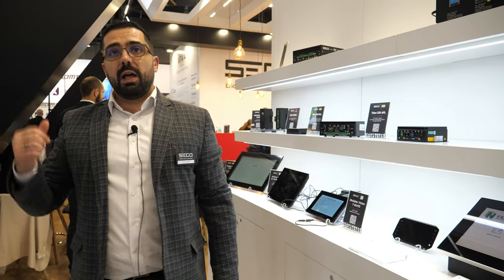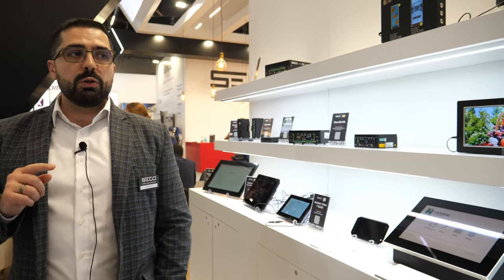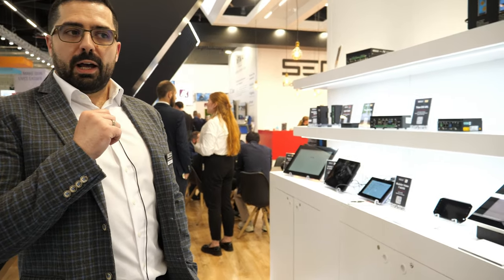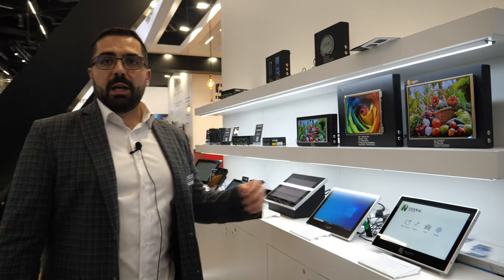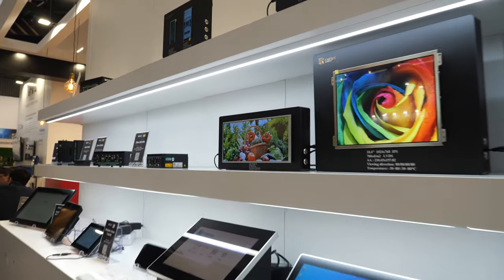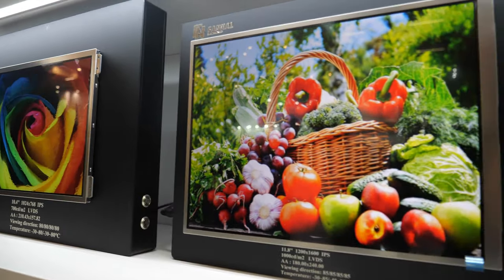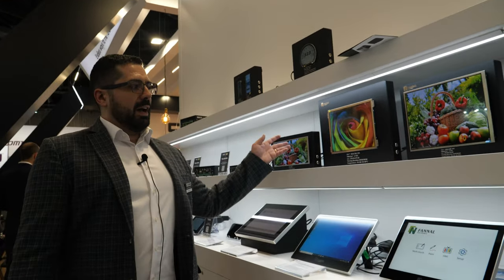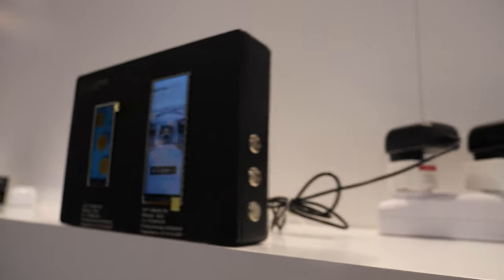Talking about our partnership with Accelera, I want to show our newest boxed solution with Raptor Lake and the PCIe Accelera product. Those displays here are made by our sister company Funnel, which is part of the Secel Group and our main supplier of displays — a very large proposition in various form factors.